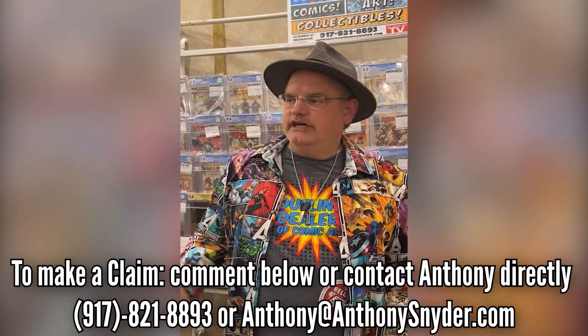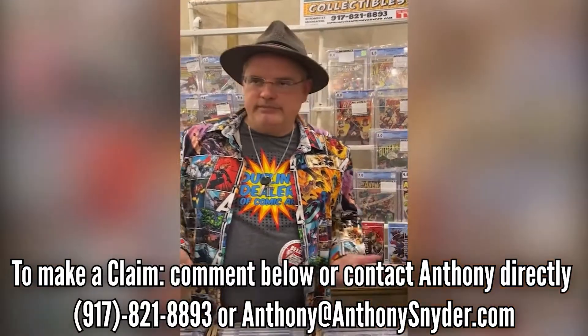Hey collectors, I'm Anthony with Anthony's Comic Book Art and we're coming to you live from the Wayne Comic Book Show, hosted by JP himself who's camera shy. We've been doing some business all morning and we're coming to you from a live setup at a small comic show. New Jersey is relaxing restrictions — people are vaccinated and not wearing masks.